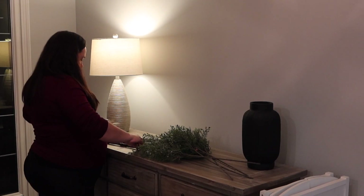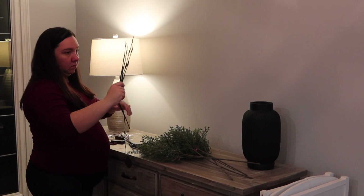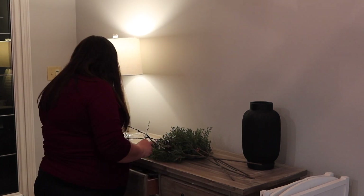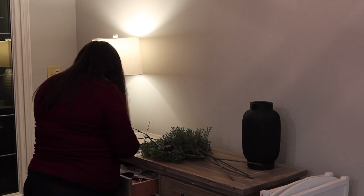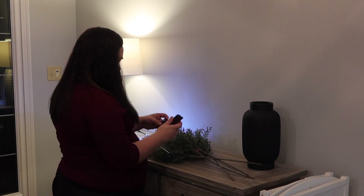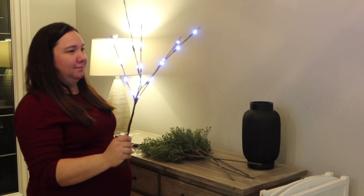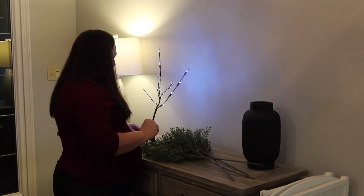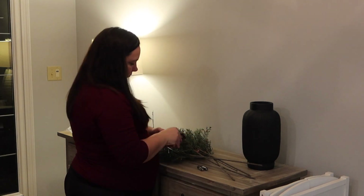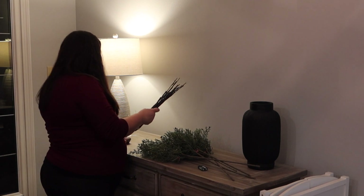I bought these LED battery operated twigs — they were supposed to be warm lights. In about two seconds you will see why they were returned — they were basically blue. I'm just talking to Jeff telling him what do you think of these and he's like wow, those are bright. So I took the batteries right back out, repackaged them, and they're going back to Amazon. They are definitely not a warm light — not sure if they were marked incorrectly, but these are going back.